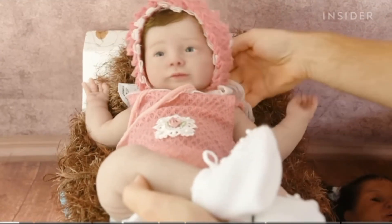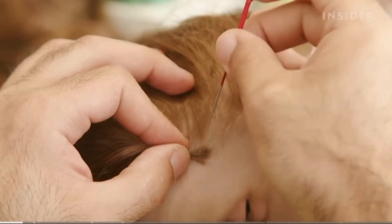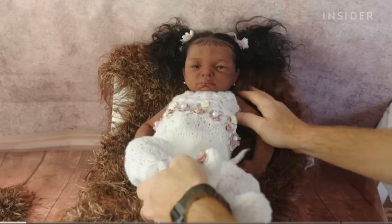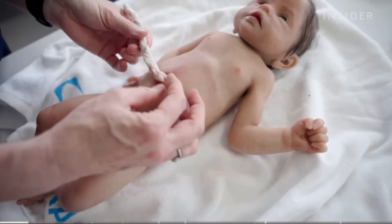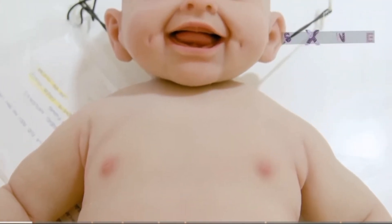Expensive models can reach upwards of 15,000. Every last detail, from the texture of the skin to the hair on the doll's head, is handcrafted. These dolls are often collector's items, but they're also used in medical settings like midwifery training and therapy. So what makes these baby dolls so lifelike? And why are they so expensive?